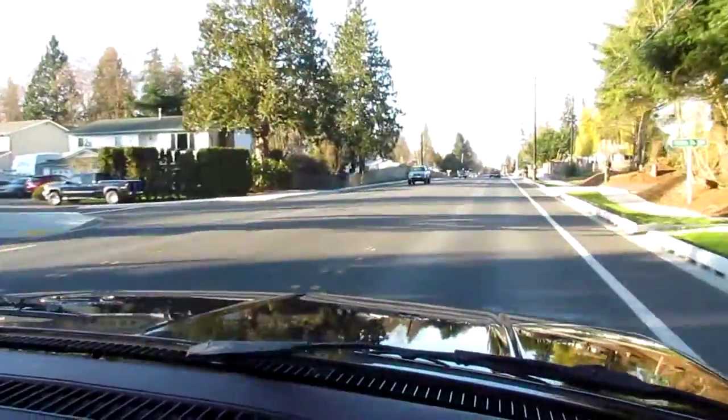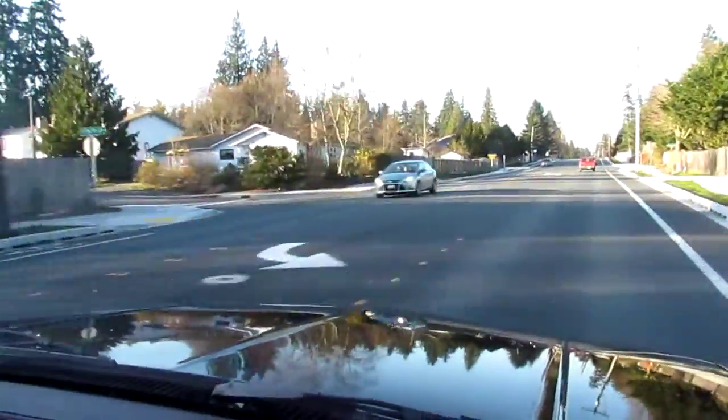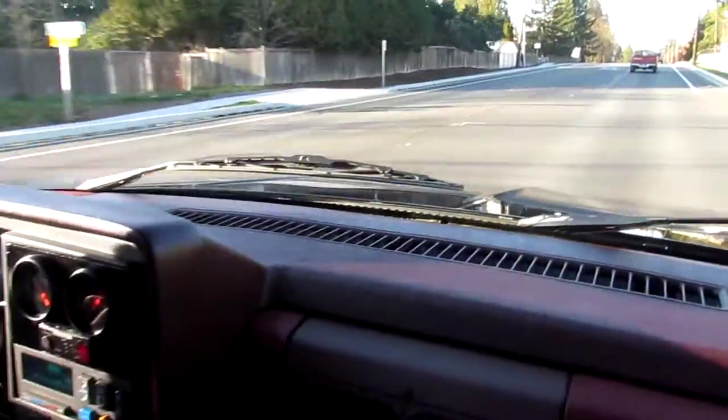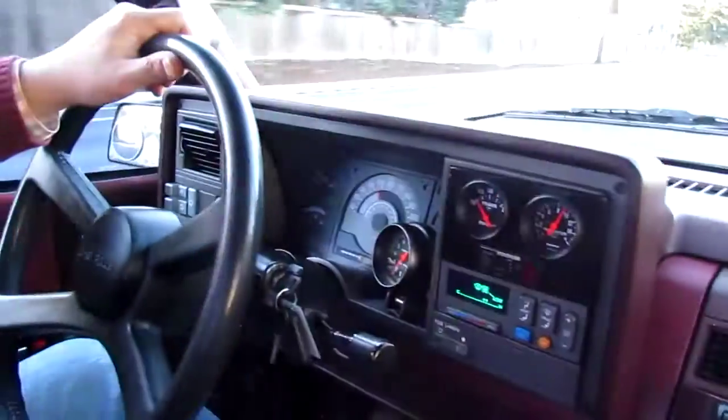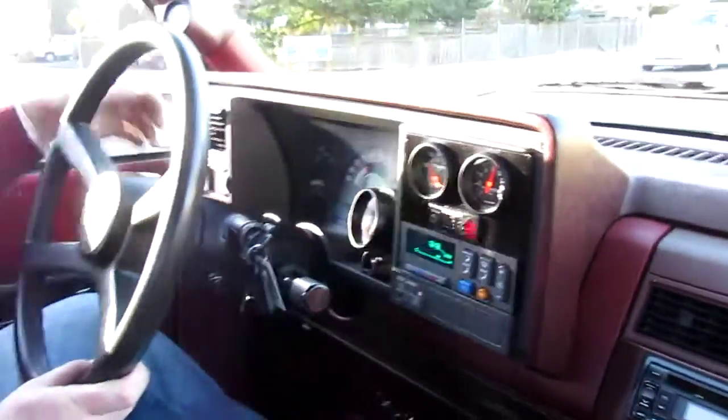Paul here at Compact Car Corner, taking it for a ride in a 1990 SS 454 truck. It's now got a 502 Ramjet, runs and drives killer, 373 posi in the rear, power steering tilt.